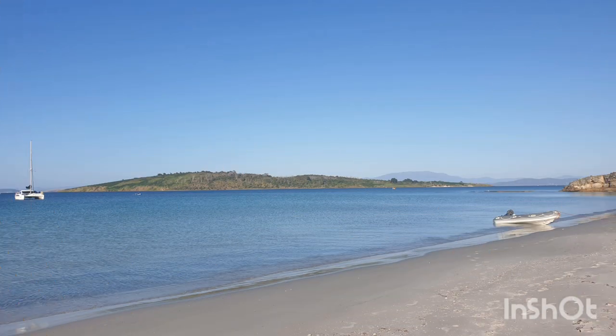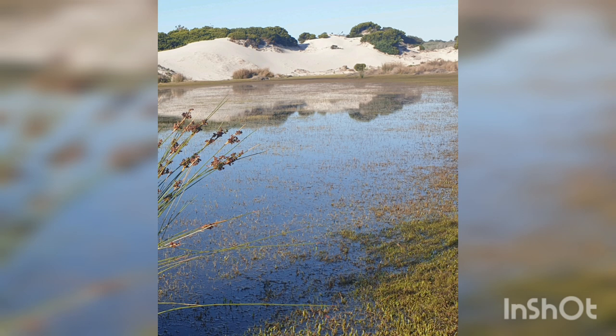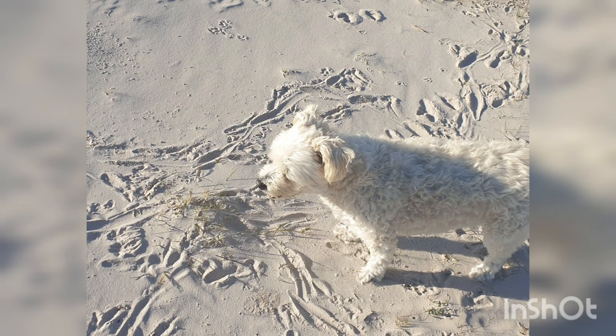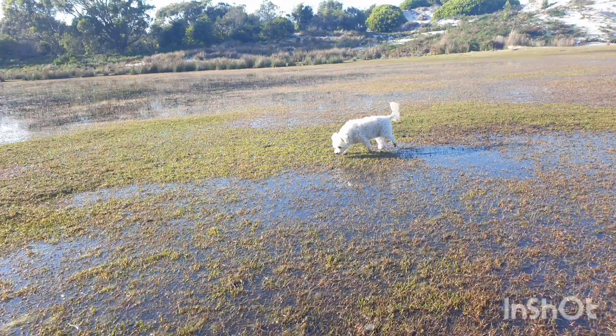Our next photos are of Lagoon Beach, where we anchored. As seen in the photos, there is a lagoon up behind the sand dunes, and this place is absolutely loaded with wildlife. While walking around ashore, animal tracks are everywhere, as you can see in the photos — even confusing the dog. But it was a nice place to have a walk around in, and a bit of a change from just walking the beach.